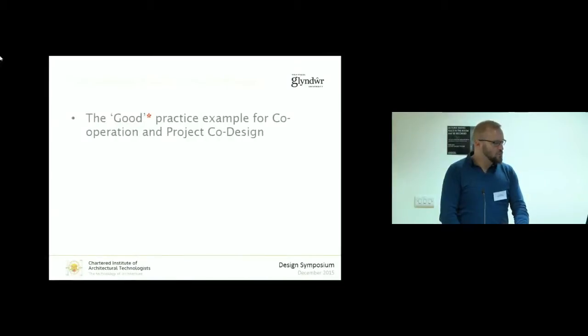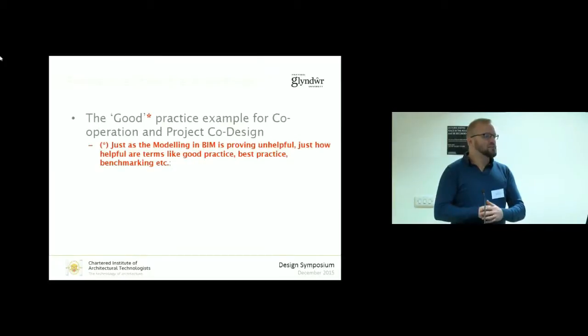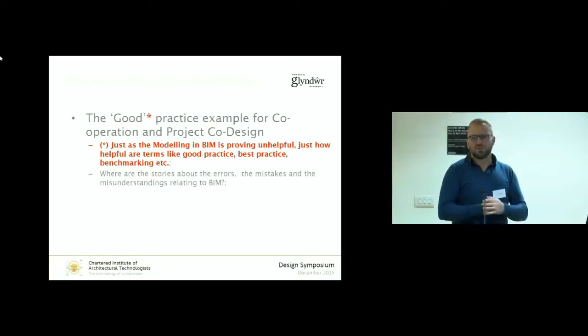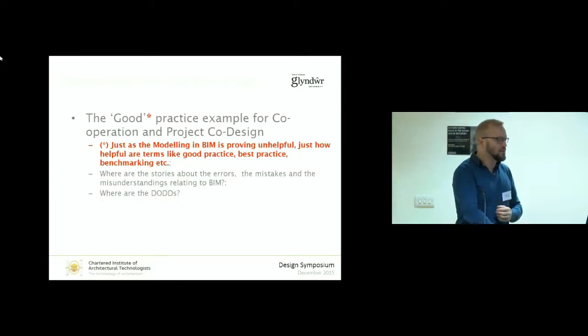I thought I'd show you a good practice example which fits the mould of what we want to try and get back to in places where there isn't the size and scale of projects to push the government-style examples. But good practice itself is maybe a problematic term — we seem obsessed with good practice, best practice, benchmarking. Where are the stories about where things have gone horribly wrong? Because really, that's the more useful information. Where are those stories in terms of figuring out how we're going to implement BIM in a proper way?